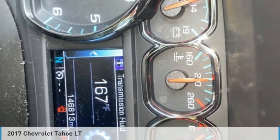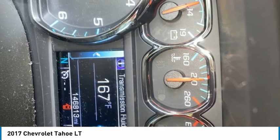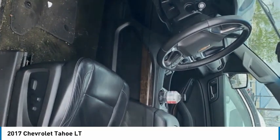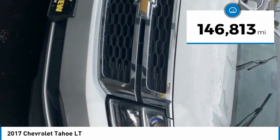Love the 2017 Tahoe. The Tahoe has been the best-selling sports utility vehicle, accounting annually for more than 25% of all full-size SUV registrations in the United States. This vehicle has less than 150,000 miles.